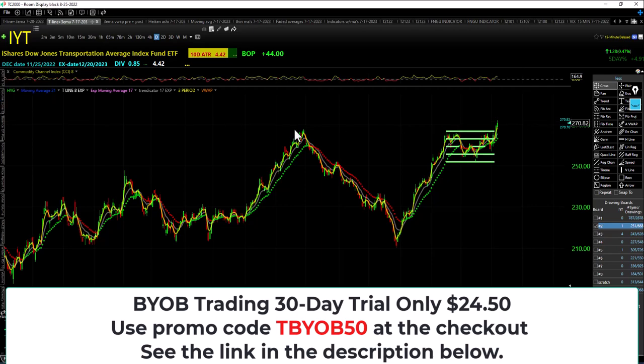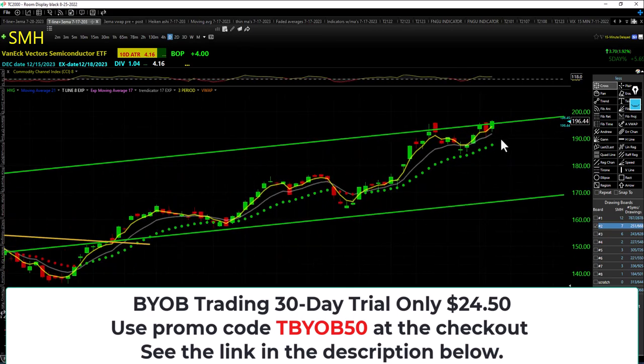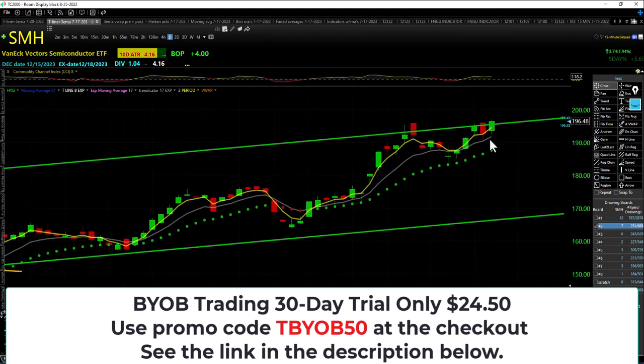SMH — brand new all-time high, higher low, higher high, closing up over the trap and over the trendicator.